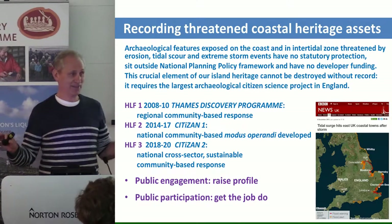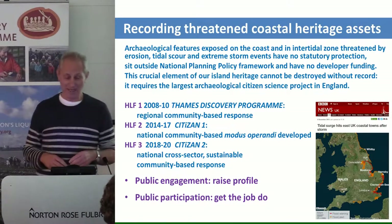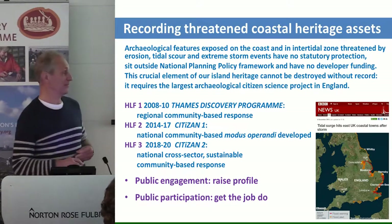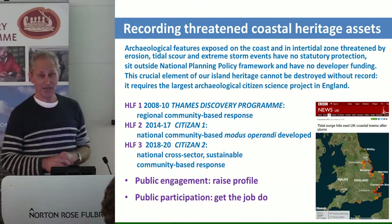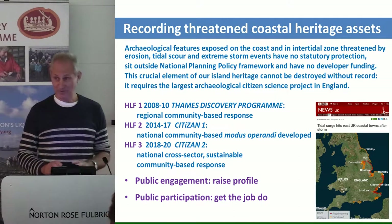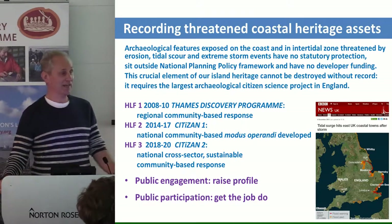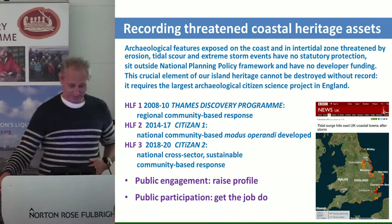Our sole concern is those features on the foreshore threatened by natural erosion, which sit outside the National Planning Policy Framework. Nobody else cares about them. If there was a redevelopment, they would fall under the National Planning Policy Framework and developers would give money to evaluate, investigate and mitigate those developments. If they're scheduled monuments, they may get some statutory protection. But the majority of our foreshore features, which are a unique resource vital for our island history — there are many things on the coast you only find on the coast — we're allowing them to wash away.